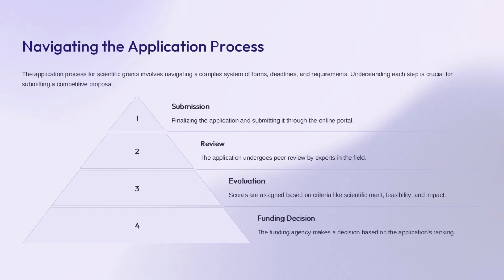The application process for scientific grants can be complex, involving forms, deadlines, and specific requirements. It's crucial to understand each step to submit a competitive proposal. Key stages include submission—finalizing the application and submitting through the online portal—peer review by experts in the field, and evaluation where scores are assigned based on criteria like scientific merit, feasibility, and impact.